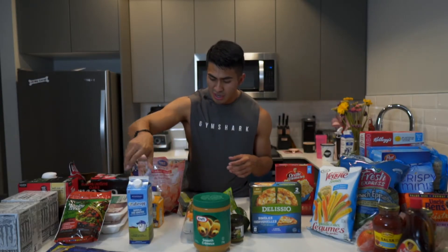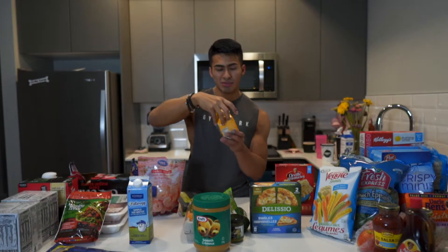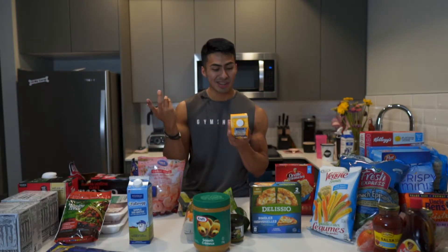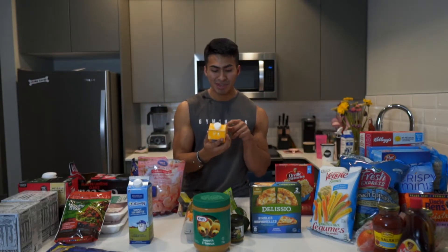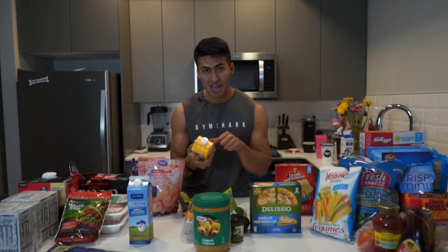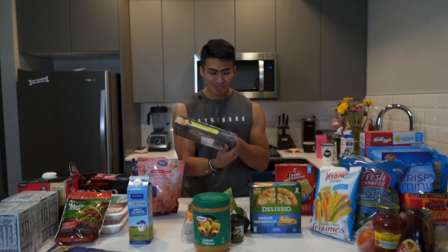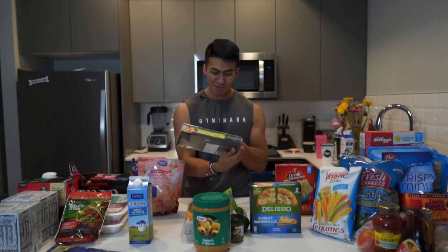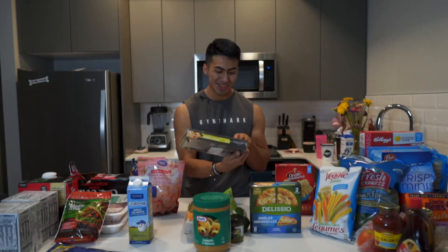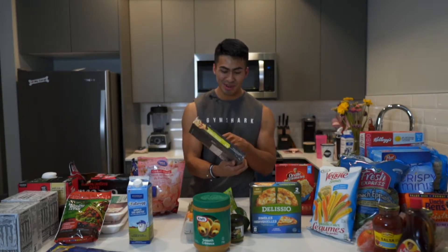Egg whites of course, and also trying this new egg - it's like regular yellow eggs but it says fat free. I'll give credit to Pat because I saw this on his channel and decided to try something new. Also found these garlic and herb colossal butterflied shrimp.